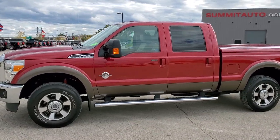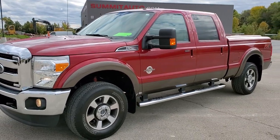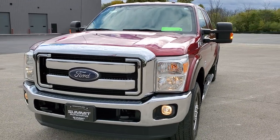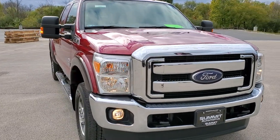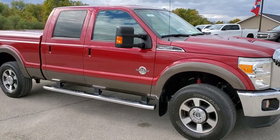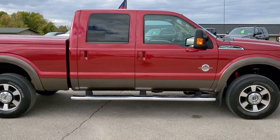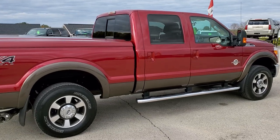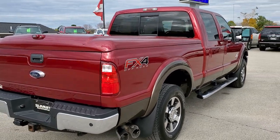This is stock number 11027. We are here at Summit Automotive in Fond du Lac, Wisconsin, your new and used heavy duty truck headquarters. Today we are checking out this super clean 2015 Ford F-250 Crew Cab Short Box Lariat. This truck has a 6.7 liter Power Stroke diesel. It has been fully safetied and inspected by our service shop, has a fresh oil and filter change, all the fluids have been checked and topped off. The truck has been gone through mechanically 100% and is 100% ready to go.